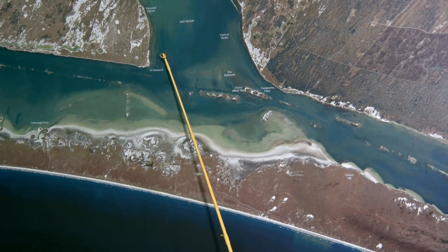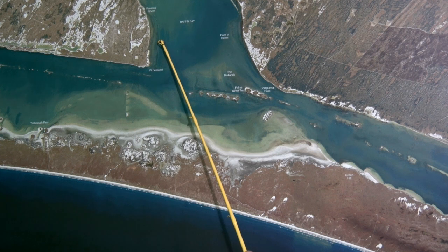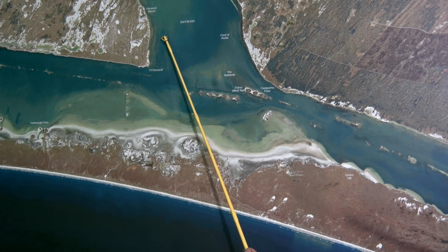Get on this outside grass line here in about knee deep water, and it drops off to about two foot along this shore, and you can find those redfish tailing up there shallow.